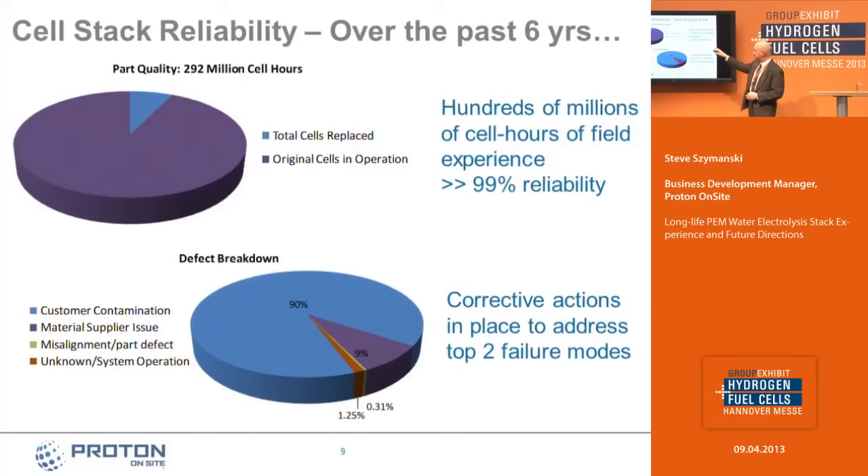Out of that small sliver of stacks that have had to be replaced, if we break down the defects, 90% are caused by customer contamination. We know that if you put dirty water in the stack, you're going to shorten the life of the stack. The remaining issues — some assembly issues and some material supplier issues — already have corrective actions in place, and the customer contamination issue is something we can also help address.